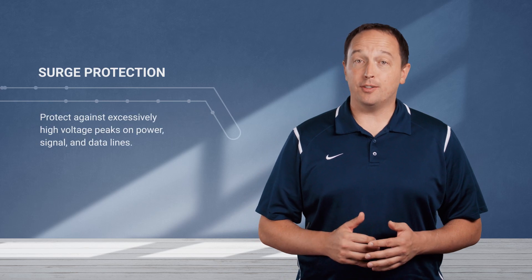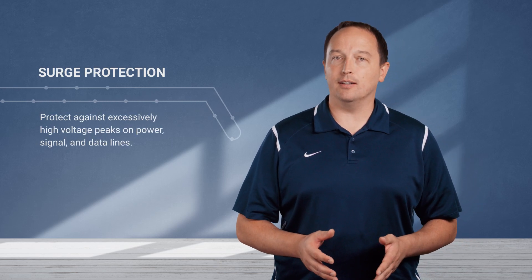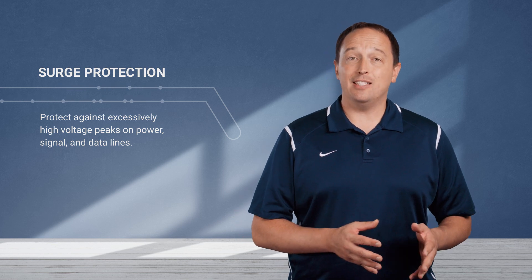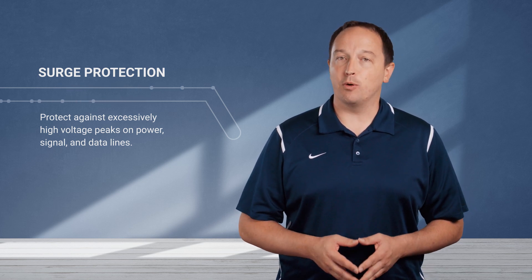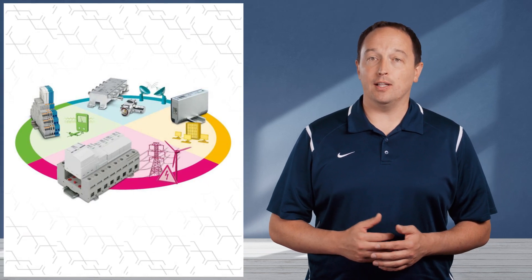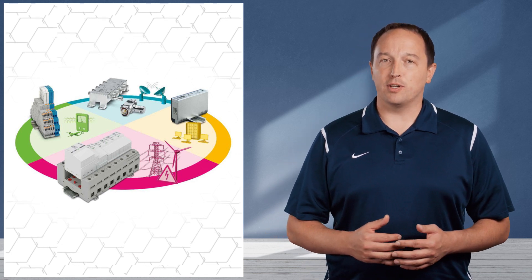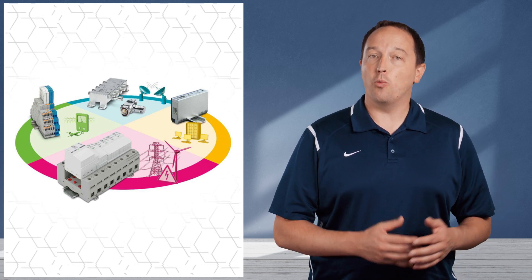Surge protection devices protect electrical devices against excessively high voltage peaks on power, signal, and data lines. Protecting against these peaks is imperative to prevent damage to equipment, which leads to costly downtime and repairs. Surge events can be caused by switching operations and lightning strikes, which can generate high voltages and currents. Surge protection solutions divert this energy away from devices.